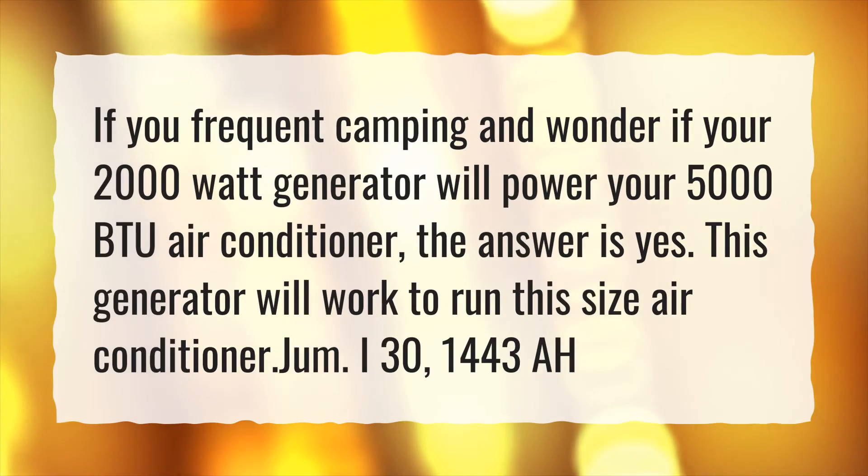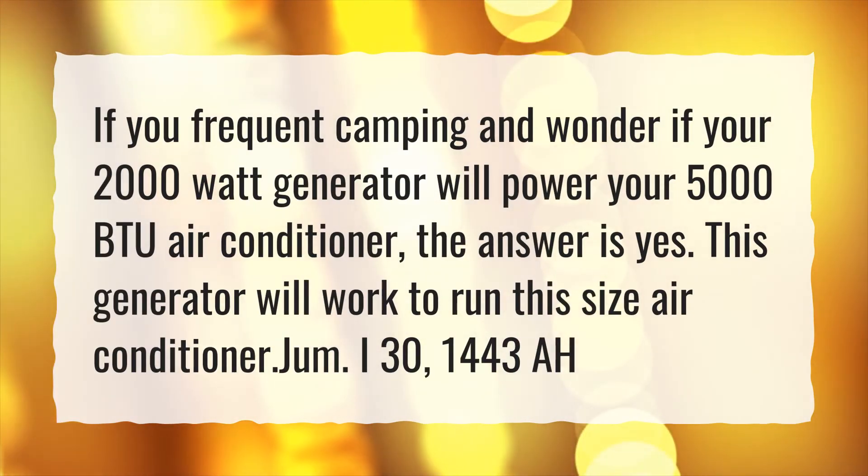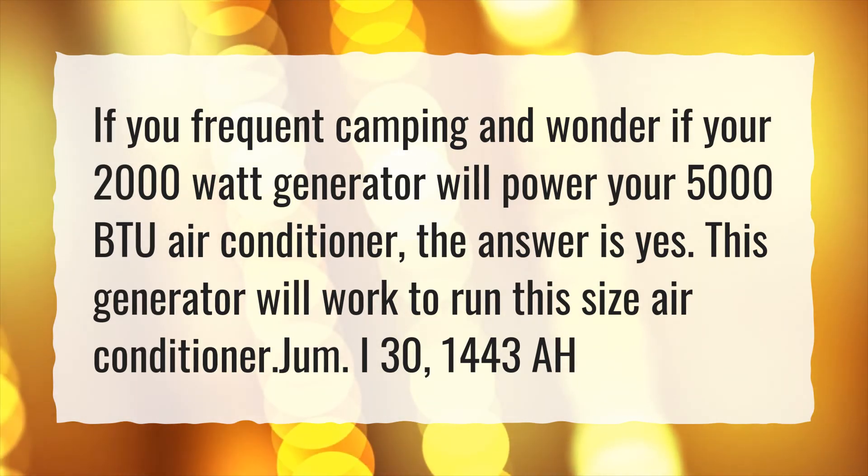If you frequent camping and wonder if your 2000 watt generator will power your 5000 BTU air conditioner, the answer is yes. This generator will work to run this size air conditioner.